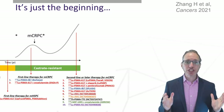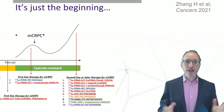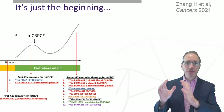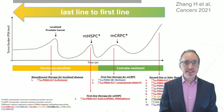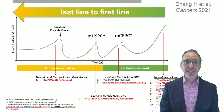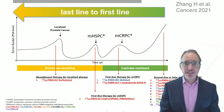It's just the beginning — after VISION and after TheraP, we have a whole array of studies underway in the castration-resistant setting, but also moving the treatment earlier. We have several studies open in the hormone-sensitive space, such as upfront PSMA or PSMA addition, so the next few years are going to be really informative.